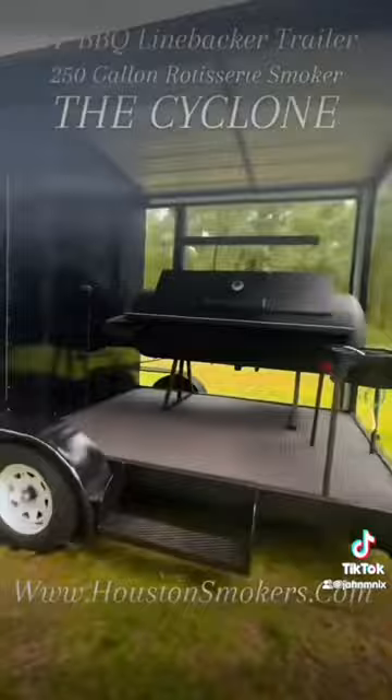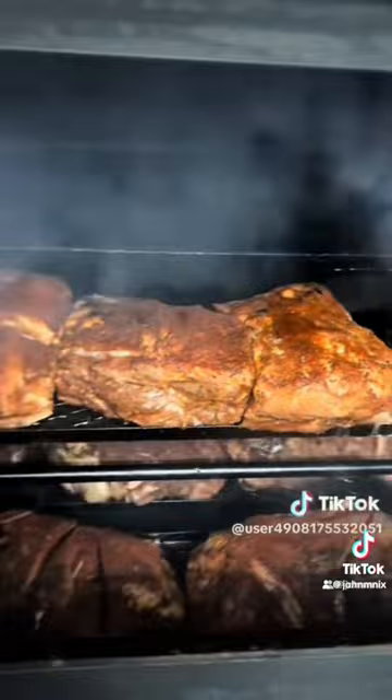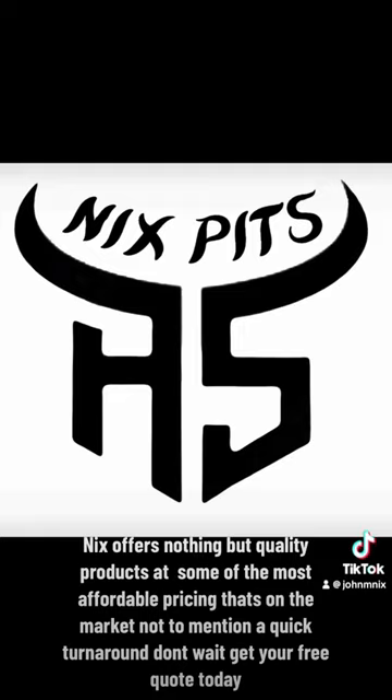Add a mini split AC unit, generator cage, charcoal grills, Santa Maria grills, gas burners, griddles, fire suppression system, vent hood system, food warmers, commercial sink system, refrigerator, commercial ovens, custom countertops, deep fryers, and crawfish cookers.